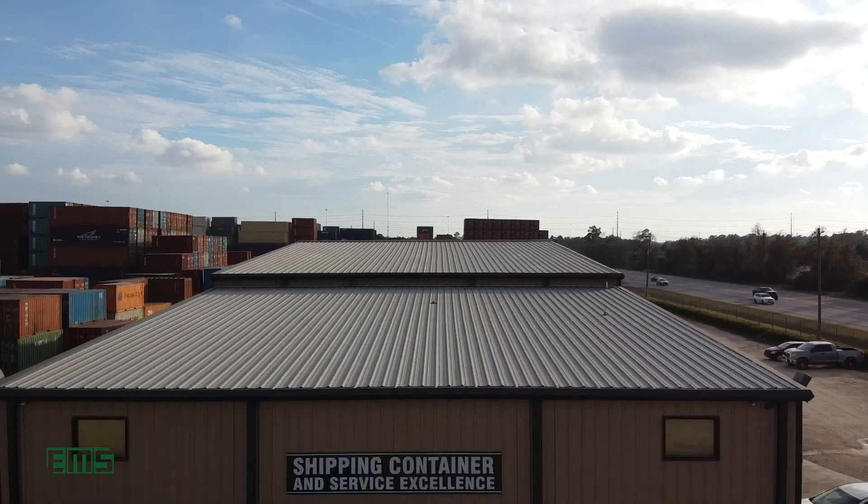Hey guys, this is Kevin Smith Jr., your host for the Container Happy Hour. Grab a drink, join us every two weeks, and we'll talk containers and the future of the market.